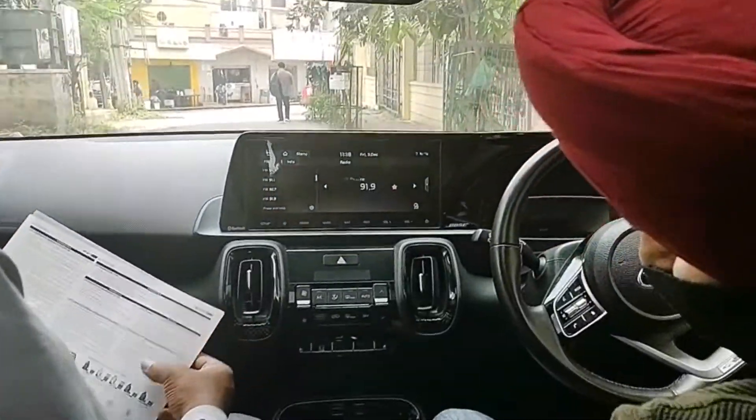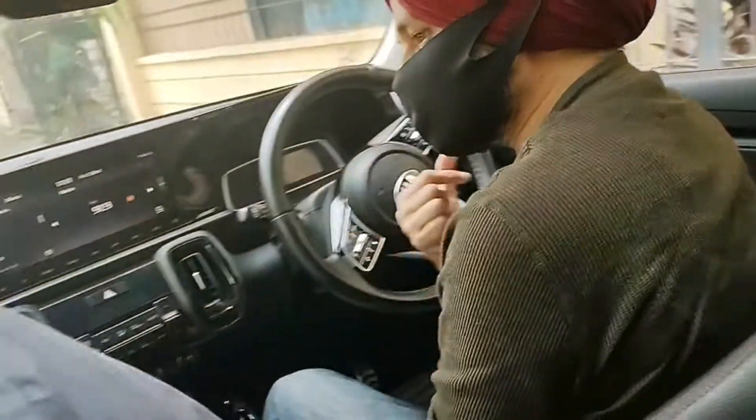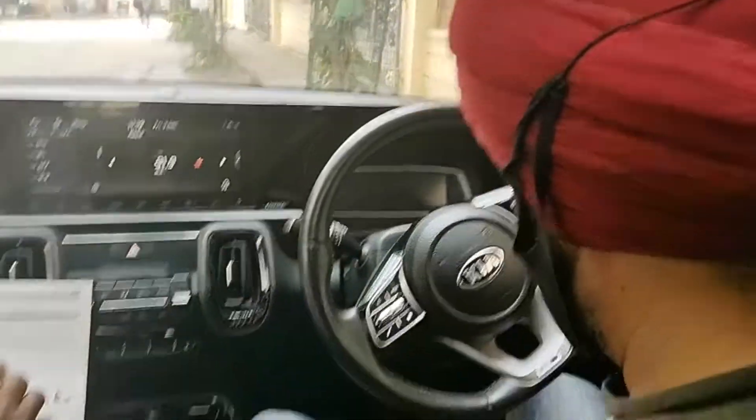We were actually testing out the audio system, which was pretty good to listen to and the audio quality was also very good. In the rear seat there is an armrest with two cup holders and two rear headrests which are adjustable. The rear seats are also leather wrapped, which gives a very premium look and feel to the car cabin.